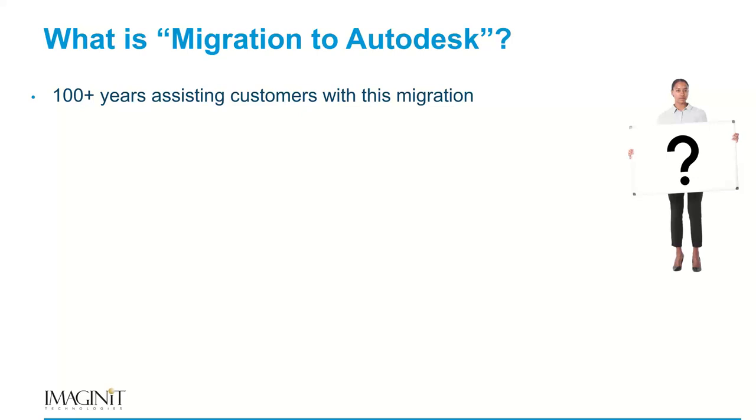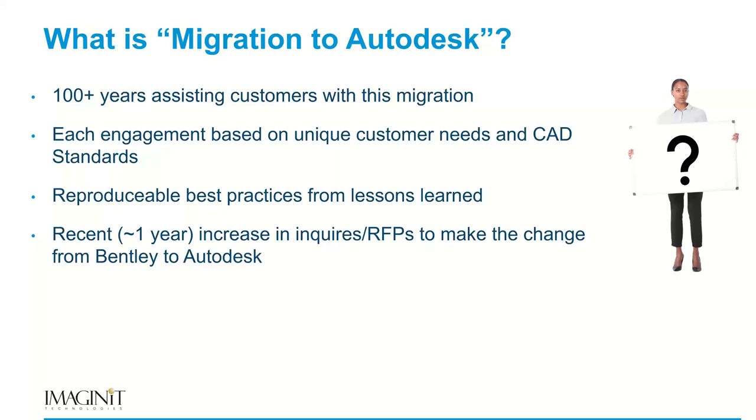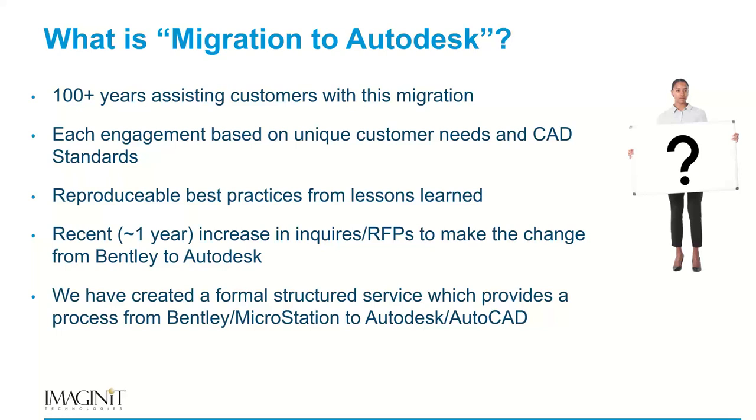For us, we have over 100 years of combined experience assisting clients with the migration process. Each engagement is unique simply because everybody's CAD standards are a little different. We've created reproducible best practices on translation and workflow migration. In the last year or so, we've seen a significant increase in inquiries and RFPs to go from the Bentley to the Autodesk world, so we've created a formal structured service for taking Microstation to the AutoCAD world.